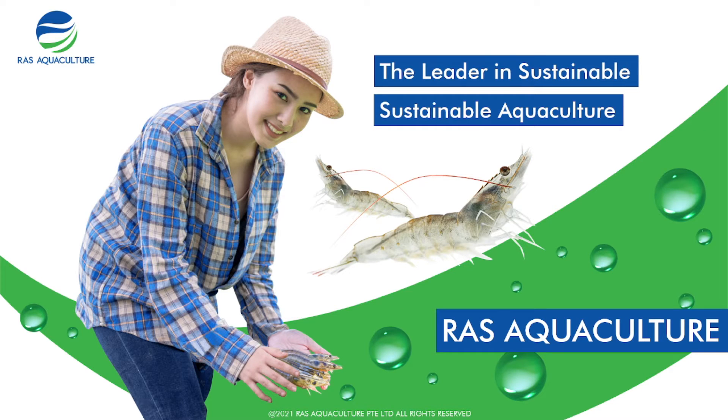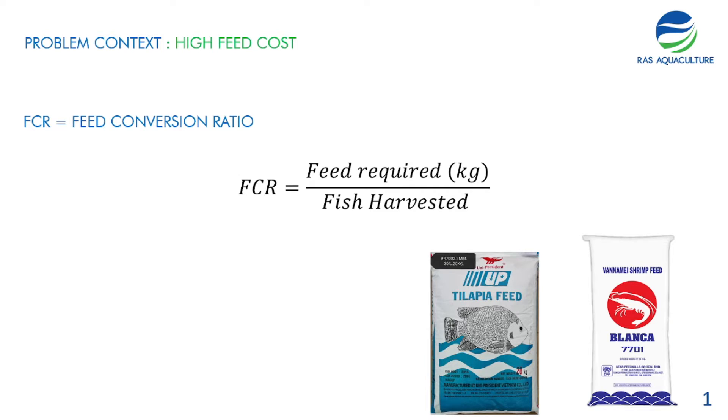Hi guys, thanks again for visiting us at RS Aquaculture. Do like and subscribe if you like our content. For today's video, I'm going to talk about one of the problems we've been having throughout 2021, which is the high feed cost.